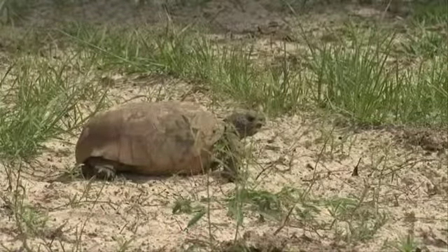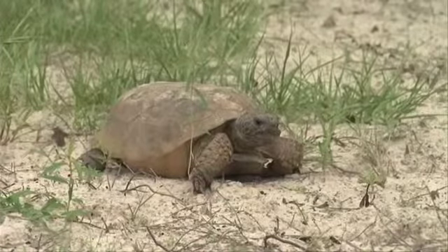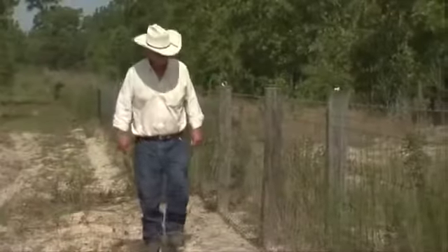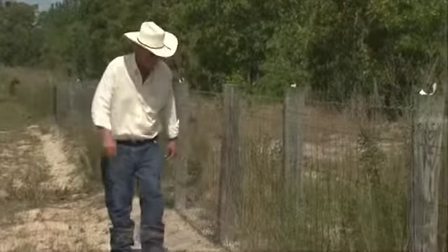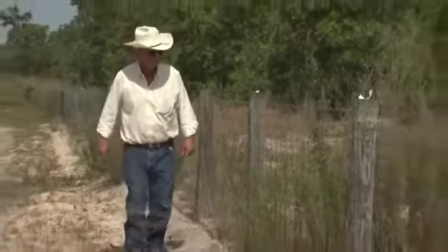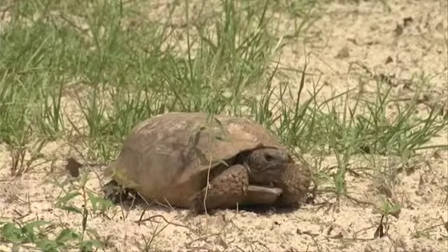The ranch has also set aside 300 acres for gopher tortoises displaced due to construction of new homes. We have several areas fenced off, and when development encroaches, we catch all the tortoises and put them in these fenced areas. That way they've got a retirement home forever.